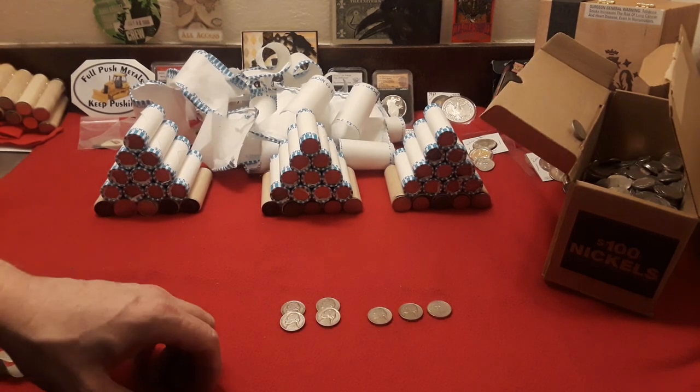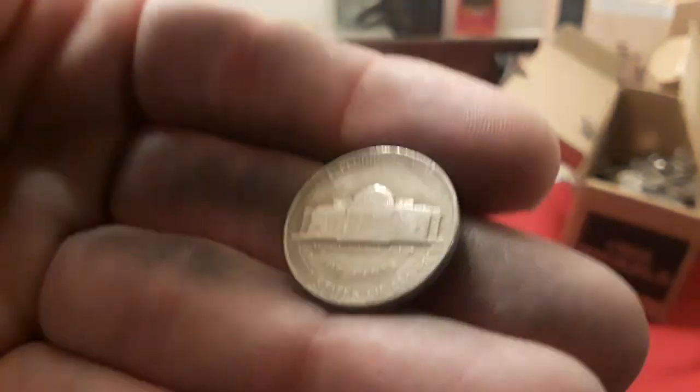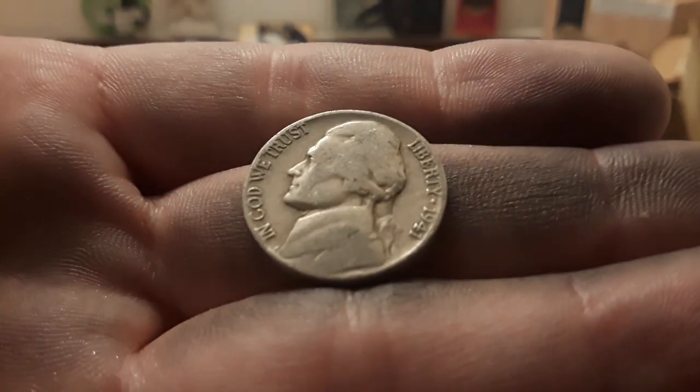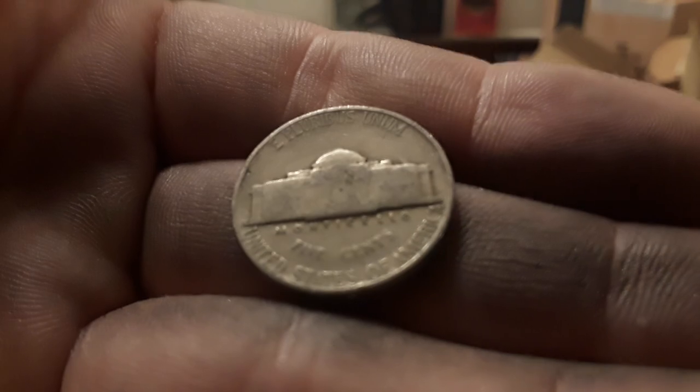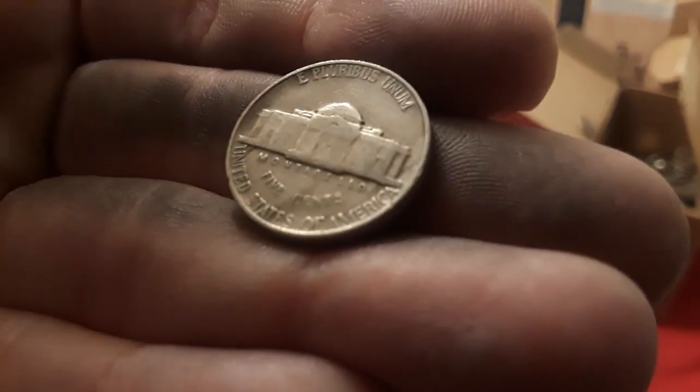We got through the second nickel mid and we have some finds. The first is a 1946 Philly, followed by a second 1946 — and this one has a D mint mark, so a 1946 Philly and a 1946 Denver. Then we have two 1941s — one Philly and another Philly. So four coins from the 1940s, two of each year. Three more nickel mids to go.